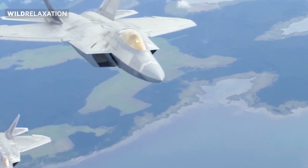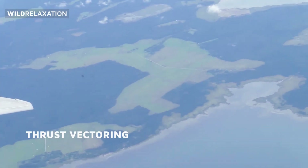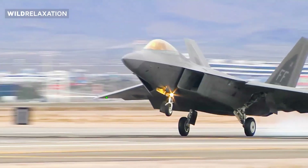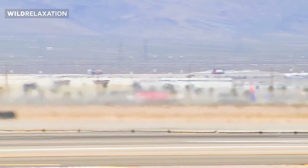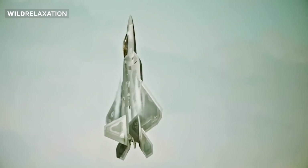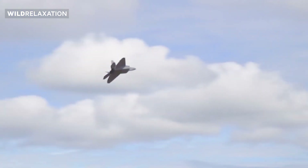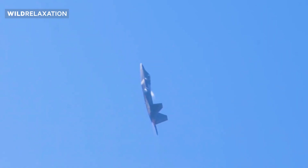The aircraft's ability to maintain supersonic speeds for extended periods allows it to rapidly respond to threats and cover large areas of operation. Thrust vectoring is another key capability that sets the F-22 Raptor apart, enabling it to maneuver with unmatched agility.